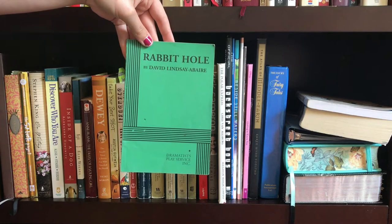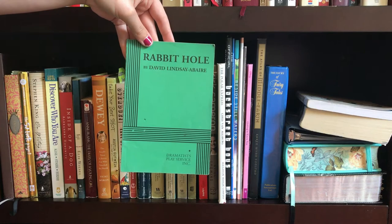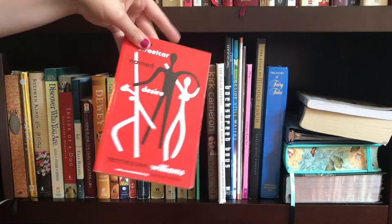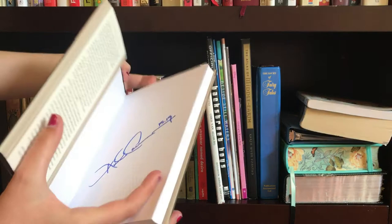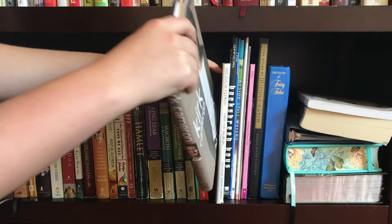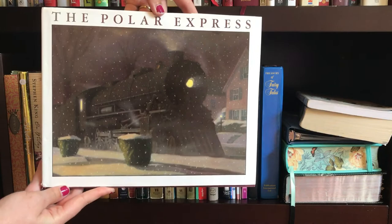The next play is a contemporary adult play called Rabbit Hole by David Lindsay-Abaire — it's a great play and the movie is pretty good too. Then we have A Streetcar Named Desire by Tennessee Williams. Then I have Kirk Cameron's autobiography, Still Growing — I actually met him and he signed it for me, which was pretty cool. Then I have a favorite picture book, and that is The Polar Express by Chris Van Allsburg. I got this because I absolutely adore the movie and the illustrations in it are beautiful.